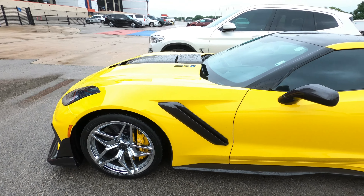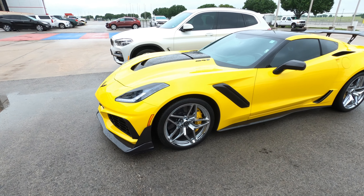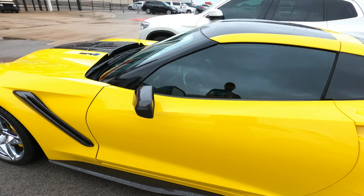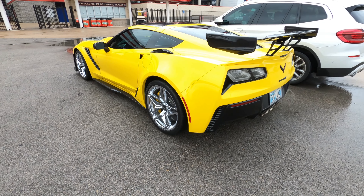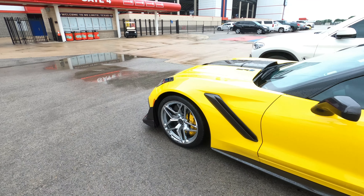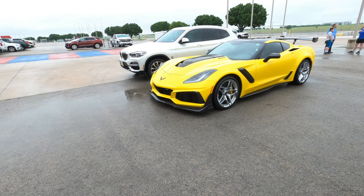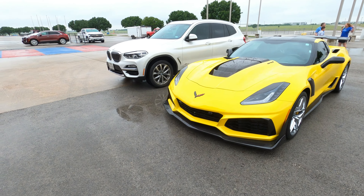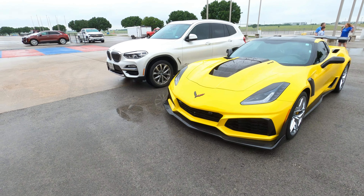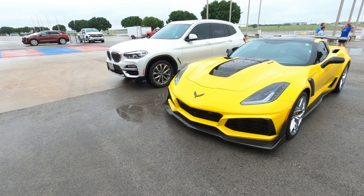Right here, yellow ZR1. I finally pulled the trigger and decided to go with the ZR1. Okay, I lied — this one's not mine. But this is what I was looking for before I bought my Z06. I couldn't find one in manual at the price I wanted to spend, and this one is an auto, so it also would not have worked. However, this thing is pure fire. Absolutely love this ZR1.